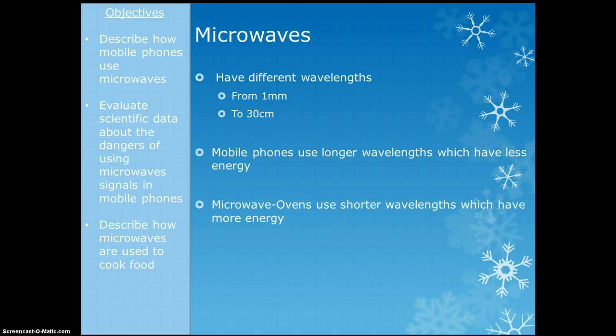Microwaves have quite a big range of wavelengths — they range from 1mm to 30cm. The 1mm ones have got much higher energy and those are the ones we use in microwave ovens. The microwaves near 30cm long are the waves we use for communicating with mobile phones — they're less energetic. So even though we use microwaves for both jobs, we use different types: the more dangerous ones for cooking and the less dangerous ones for communicating.